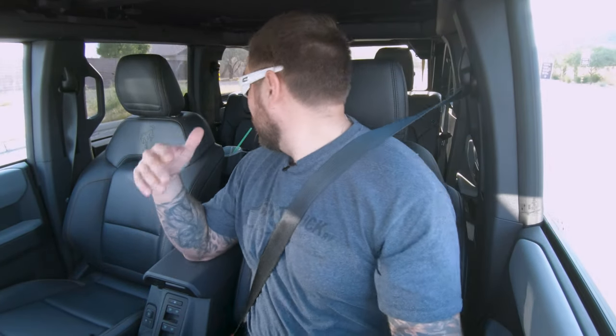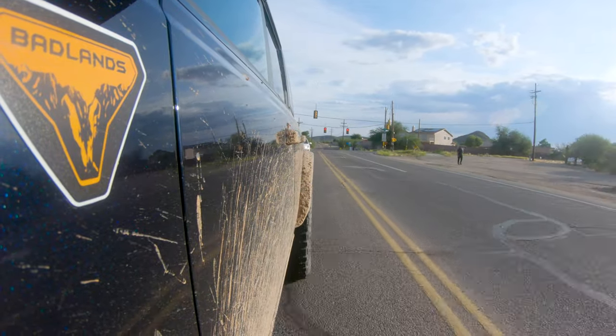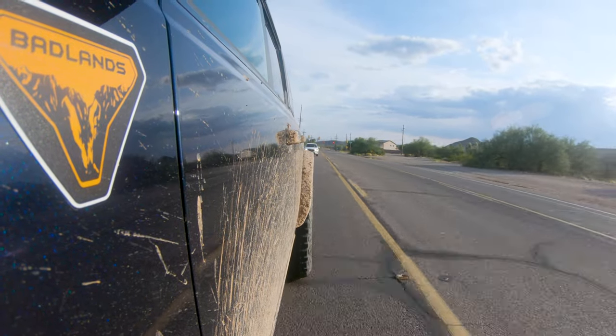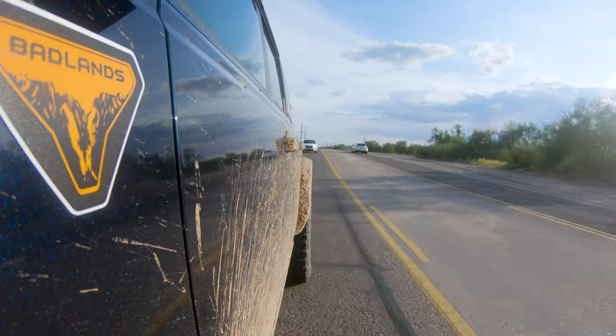One downside I'm noticing while driving is the rearview mirror. The back window is massive and you can see a lot when you turn around, but when looking through the rearview mirror it's so squatty that you have to bob up and down to see everything around it. You could put on a different mirror to fix that, but for me — as the ultimate utility vehicle — I would absolutely want a mirror that's a little wider.